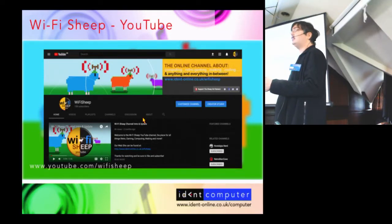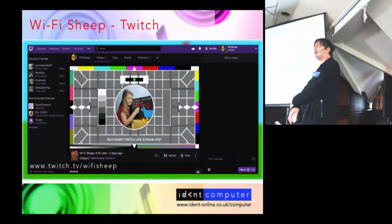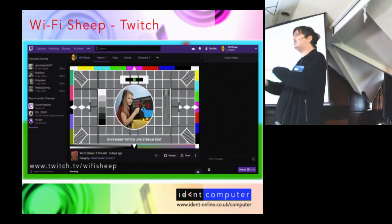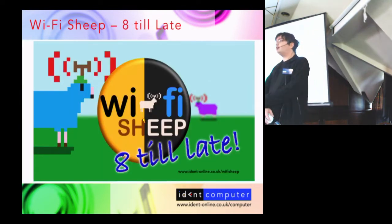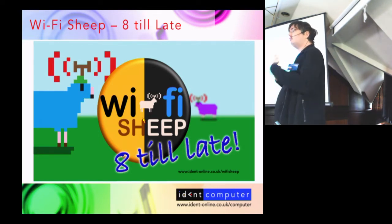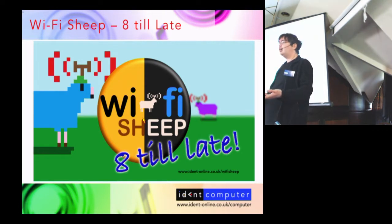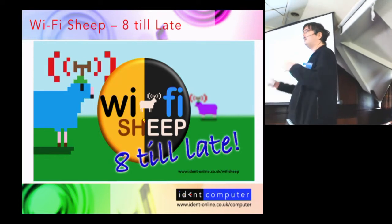I mentioned Twitch — Twitch is a live stream service, sort of like YouTube but everything is live. We have a spin-off channel called WiFi Sheep on Twitch at twitch.tv/wifisheep, and every Sunday night we broadcast a live program called Eight Till Eight, that's 20:00 hours BST. We usually run for about two to three hours, presenting or running a vintage video game — we do a lot of Nintendo and PlayStation video presentations.